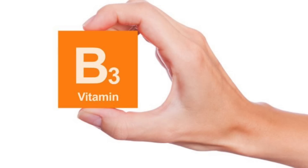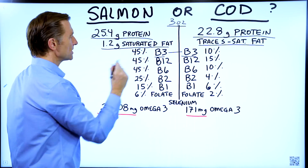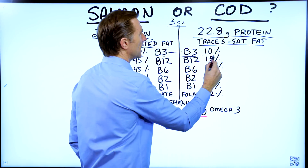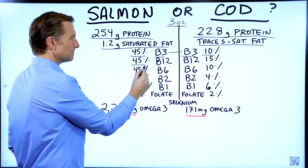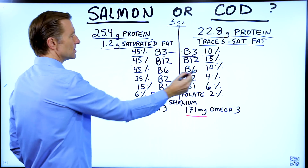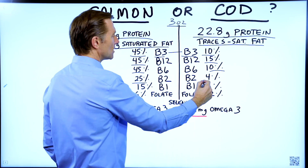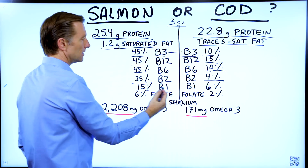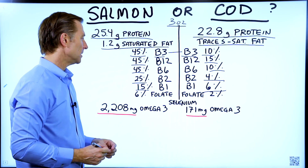Starting with vitamins — in three ounces of fish — B3: salmon satisfies 45% of your RDA versus only 10% for cod. B12: 45% versus 15%. B6: 45% versus 10%. B2: 25% versus only 4%. B1: 15% versus 6%. So you can see that salmon has a lot more B vitamins.